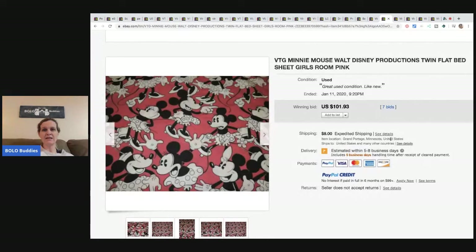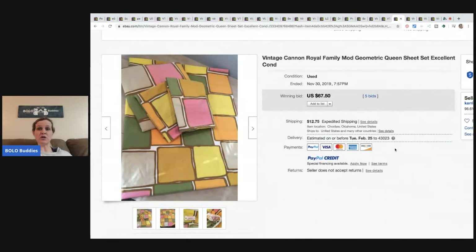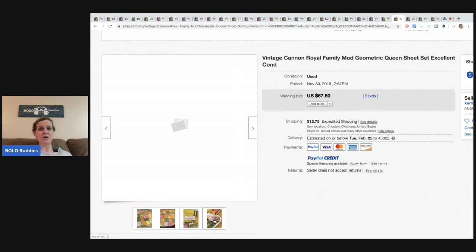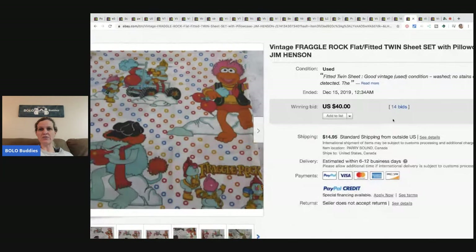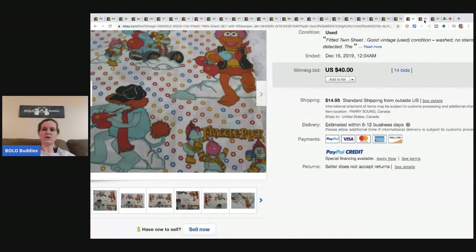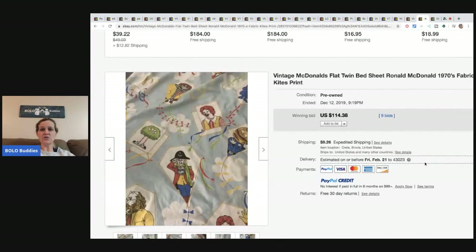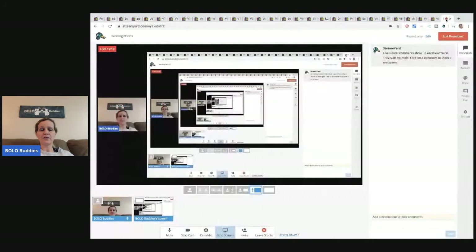This vintage Mickey Mouse twin flat bed sheet sold for $101.93 plus shipping. A vintage geometric queen sheet set sold for $67.50 with five bids plus shipping. A Fraggle Rock fitted twin sheet sold for $40 plus shipping with 14 bids. A McDonald's flat twin sheet sold for $114.38 with nine bids plus shipping. And a vintage 1990s X-Men twin flat sheet sold for $60 with four bids plus shipping.